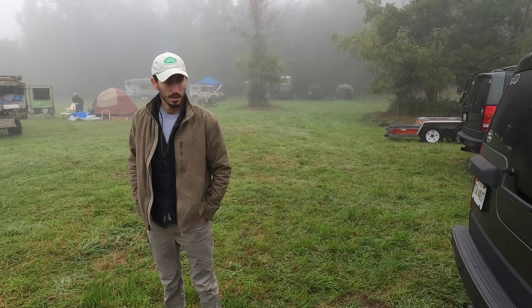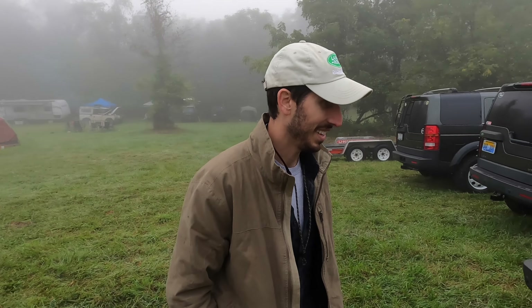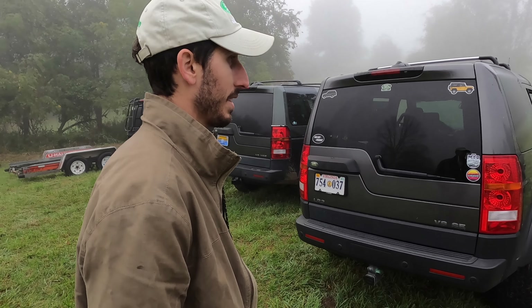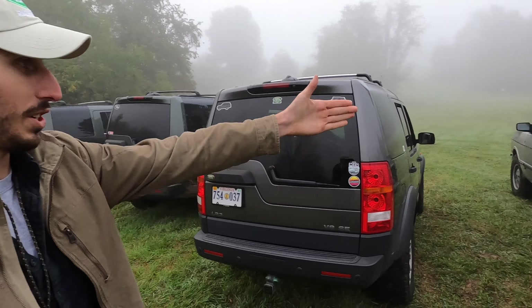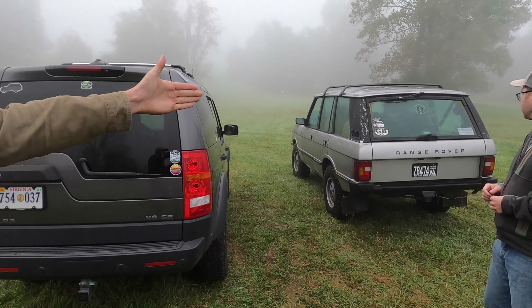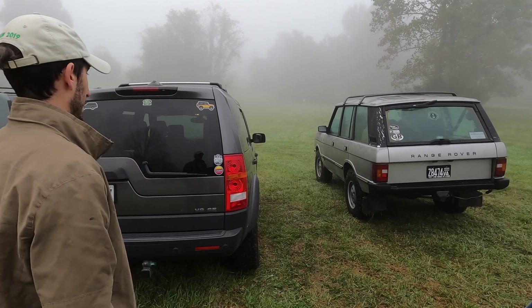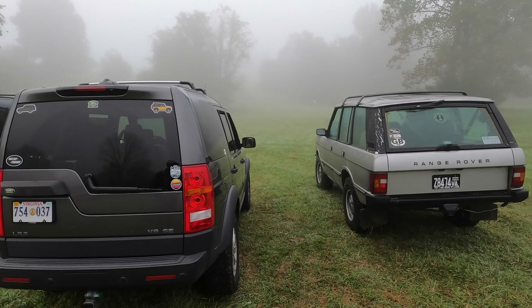Are you excited to take the Classic out? Yeah — it's the first time it's done what it's supposed to do. Way more fun. It's the culmination of this journey. From Mid-Atlantic Rally to Mid-Atlantic Rally — probably 20 years apart though. Hopefully not the last Mid-Atlantic Rally though.